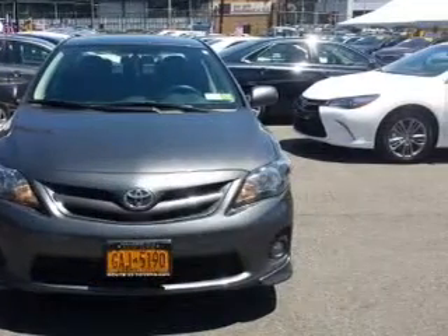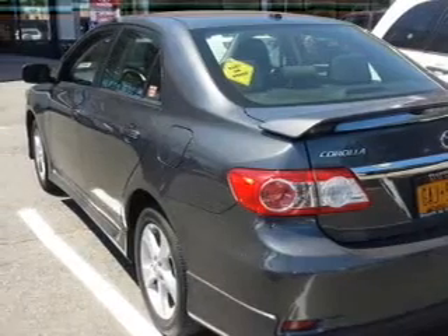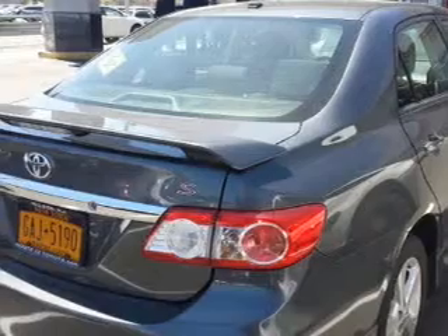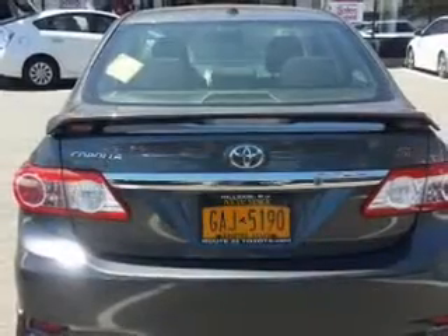The powertrain includes front wheel drive with a reliable engine connected to a smooth shifting automatic transmission. Premium wheels lend a distinctive appearance. Brake safely with the anti-lock braking system, and let the outside in with the built-in sunroof.